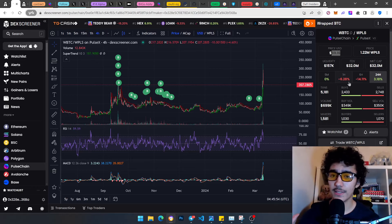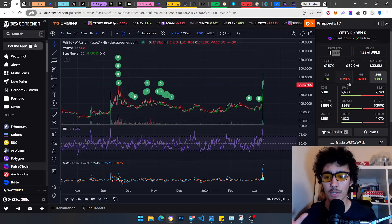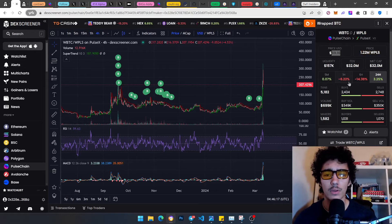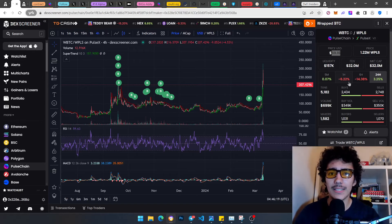What makes PulseChain different is that when it did the fork, it took a snapshot — literally the day before — of Ethereum and everyone's holdings and all the tokens on it. On PulseChain, it would have exactly those tokens, the holders, and their amounts, but with zero value and zero liquidity in all of them.